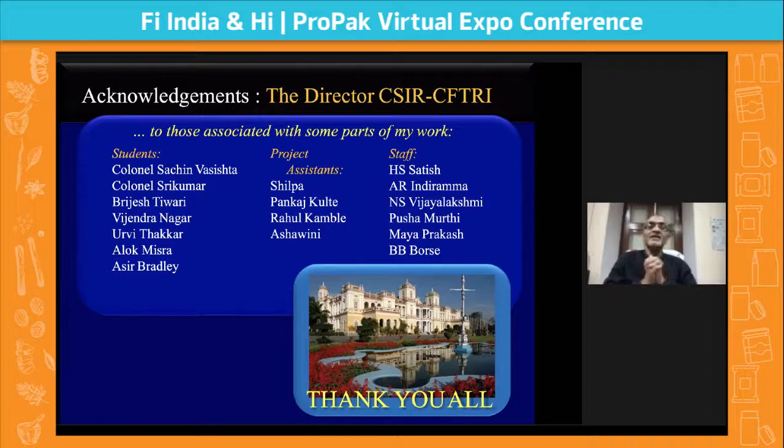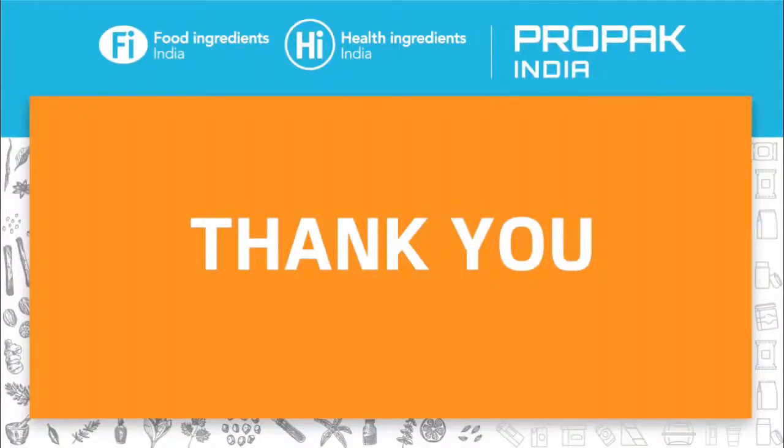I want to thank the organizers and acknowledge the work done with my institute, directors, and colleagues. Thank you so much. Thank you, Dr. Rajesh — this was indeed an extremely informative session, and I'm sure our attendees have benefited greatly.